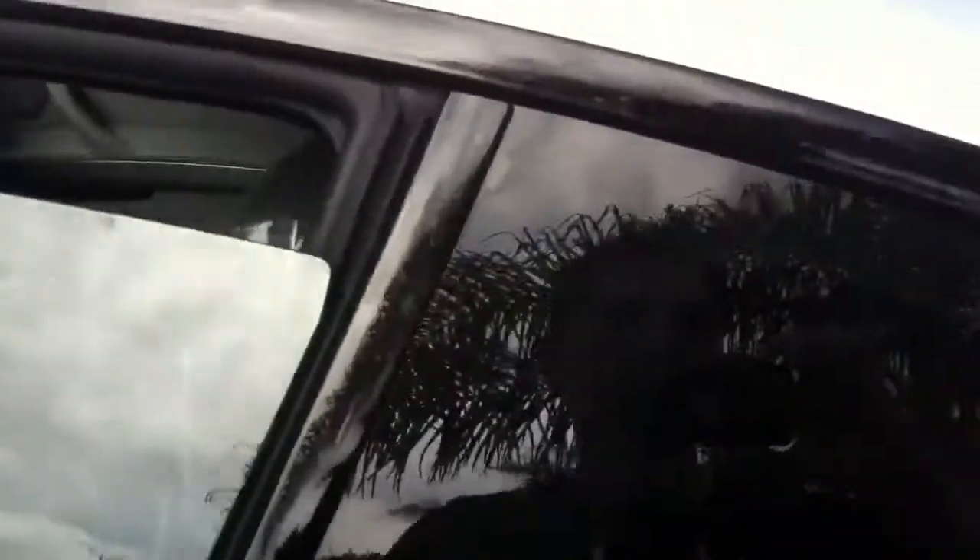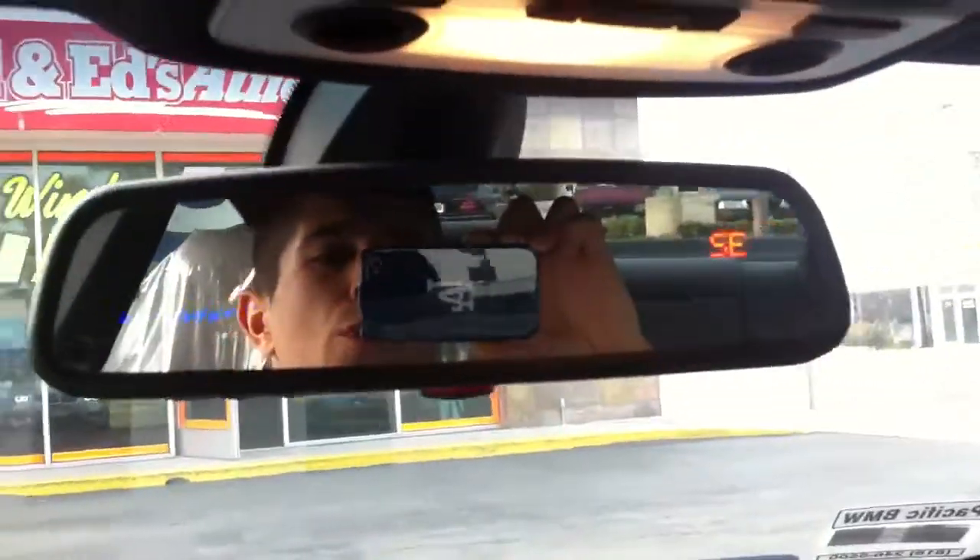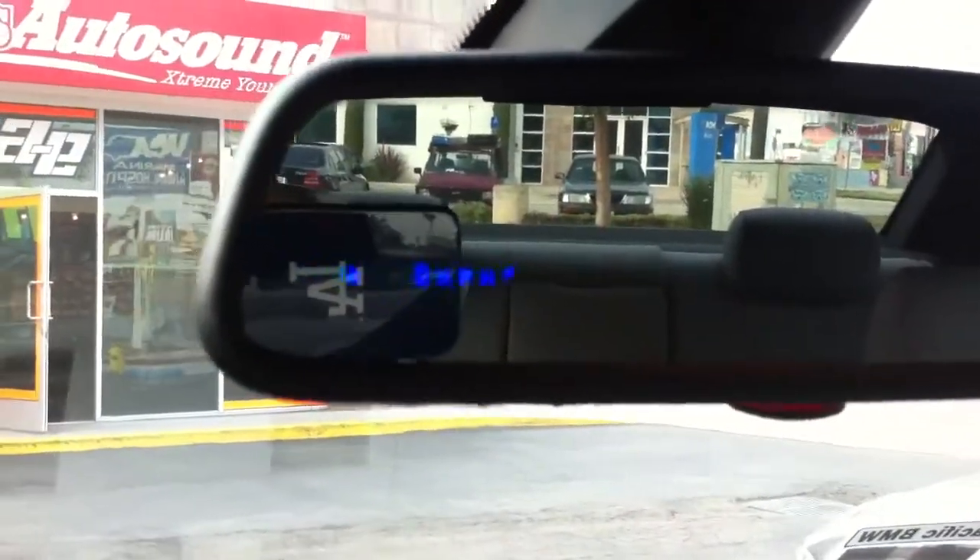And once again on this one, we did the mirror modification. We opened up the mirror and were able to flush in the display for it. Check it out.